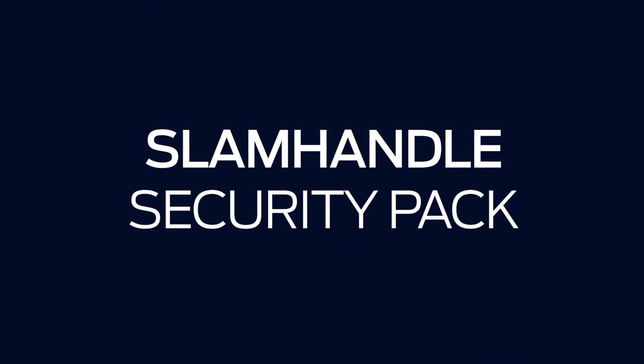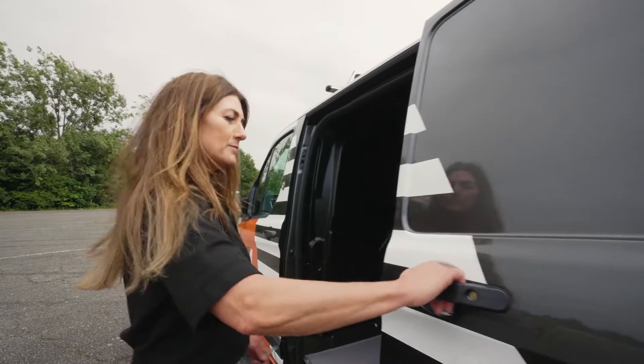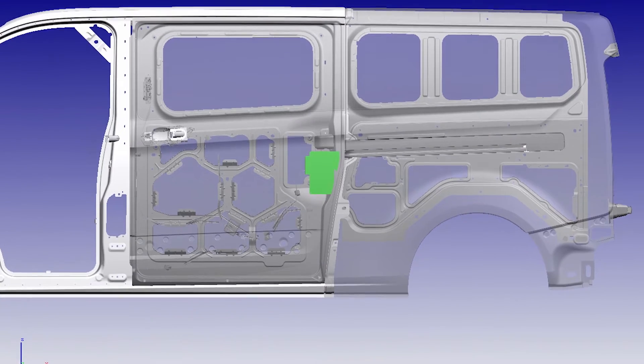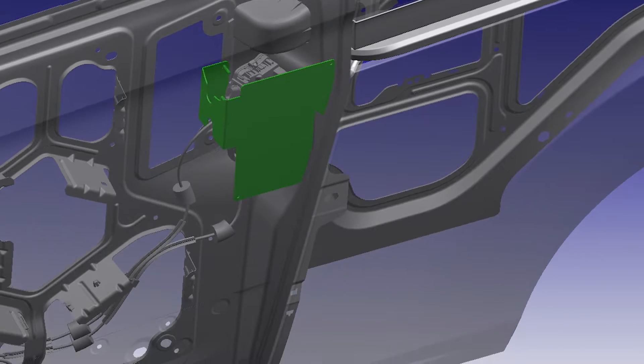There are several lock packs available, tailored to specific business needs. The SLAM Handle security pack is a time-saver for multi-drop drivers — the side and rear doors automatically lock on closure. The latch shields on the rear and side load doors help to stop thieves from drilling through mechanisms to access the vehicle.